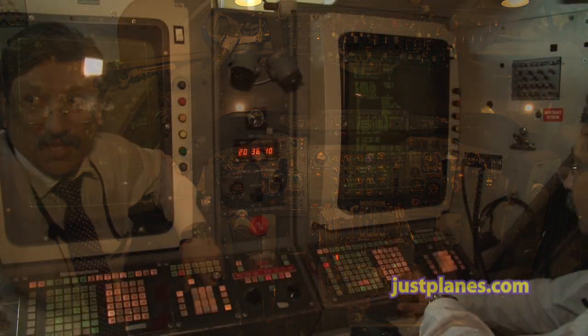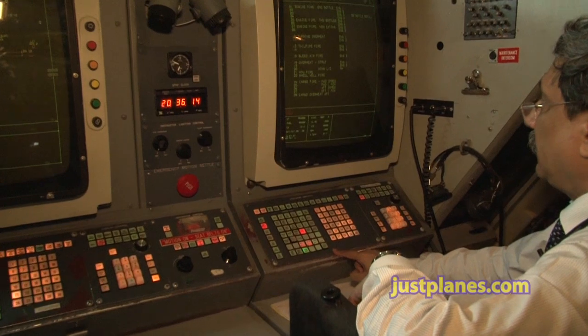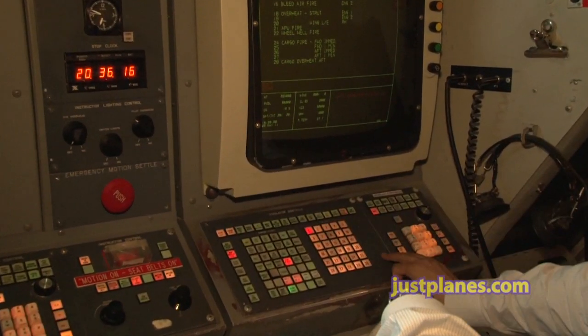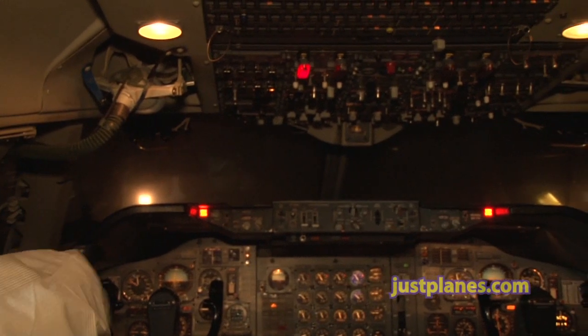Right now you are in a 747 Classic simulator. Suppose if I have to induce a fire, I will just have to press this and the fire warning is induced there — it is shown here.